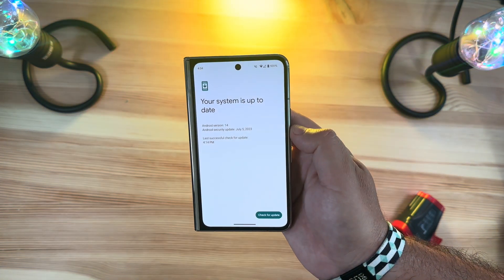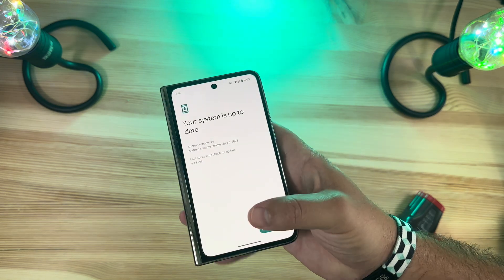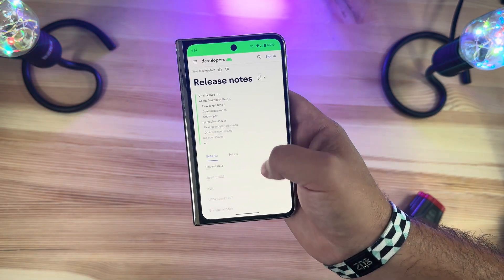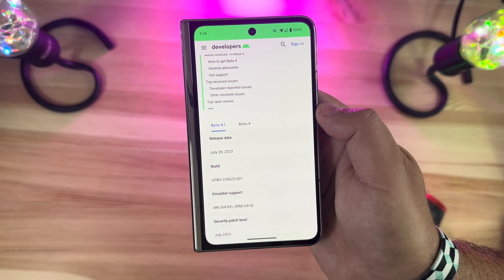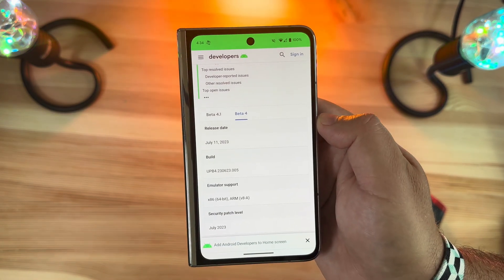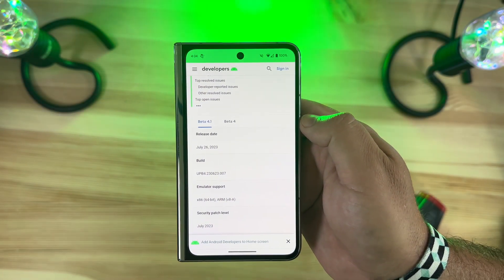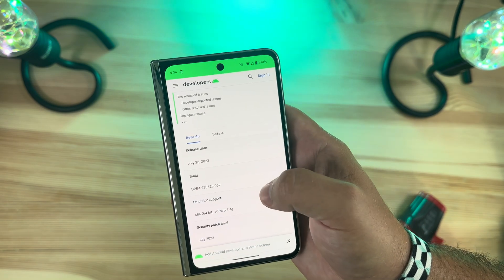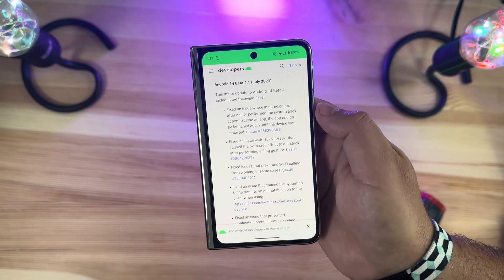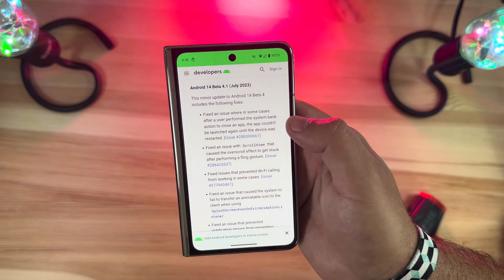We're still on that July 5th security build, which should be updated in another couple of weeks. If you go to the Android developer beta site and look at the release notes, you can see we are on Beta 4.1 as opposed to Beta 4 that was out a couple of weeks ago. The build number has simply changed from 0.005 to 0.007, signifying it's a smaller upgrade — however, all of these bug fixes are pretty impressive nonetheless.